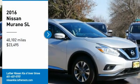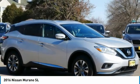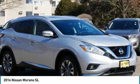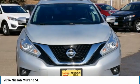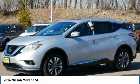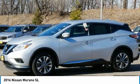Take a ride in the 2016 Murano. The peace of mind of award-winning safety, including a five-star rating for side impact crash safety, comes standard with the Nissan Murano. Great fuel economy and a powerful V6 engine combine to deliver a refined driving experience.